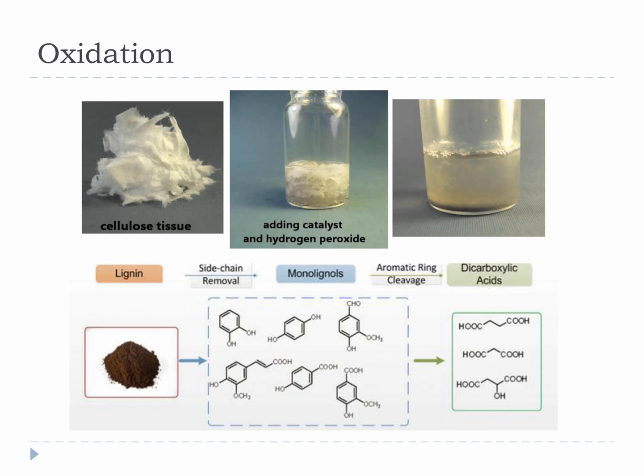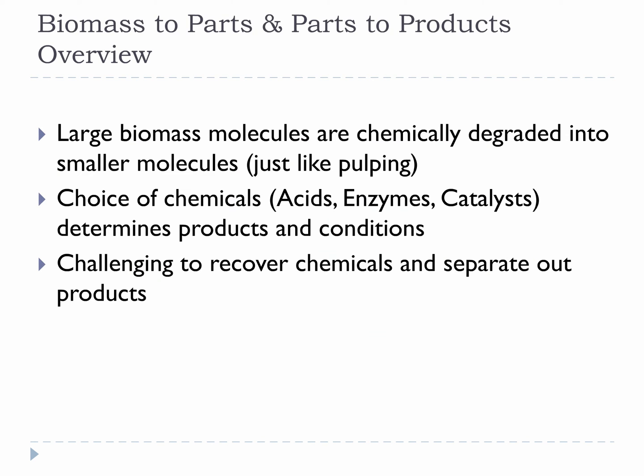This is a very high-growth, high-potential area of chemical conversions. In closing, I want to review three major aspects of these chemical conversions. First, large biomass molecules are chemically degraded into smaller molecules. Second, your choice of chemicals — be it acids, enzymes, catalysts, oxidants, etc. — largely determines the products and the conditions you'll have to run at. And third, it is very challenging to recover chemicals and separate out products. The most expensive thing about chemical conversions is the number of steps and figuring out how to recycle and reuse your reactant. If you throw away the reactant you use, chemical conversions are too expensive, so recycling is a must.